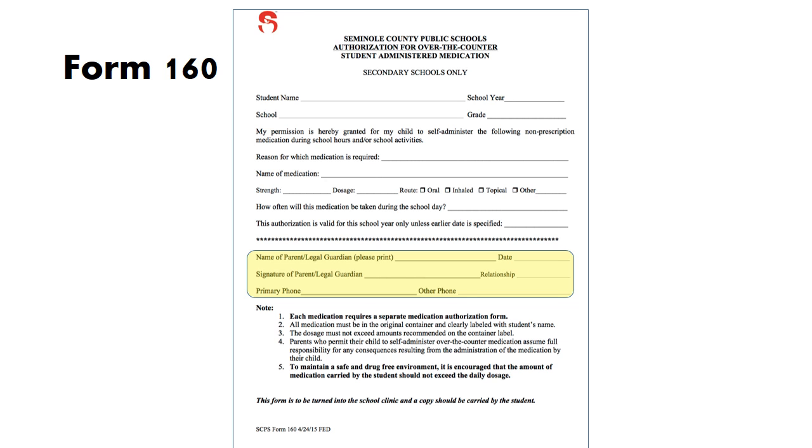Vaseline and contact wetting solution are not considered medications and can be carried by all students without an authorization. This is an example of the Form 160. All blanks should be completed. Only a parent or legal guardian signature is required — no health care provider signature is needed. The dosage and frequency cannot exceed those recommended on the container label. This form must be kept on file in the clinic and a copy given to the student to keep with the medication. The student must carry the medication in its original container, and it is encouraged that they only carry one day's dosage. Students authorized to carry and self-administer over-the-counter medications may not store them in the school clinic.